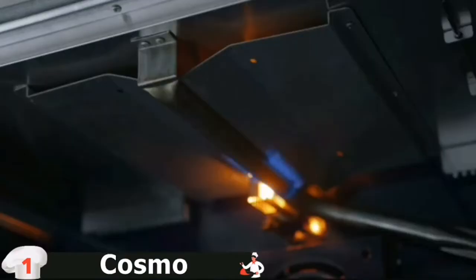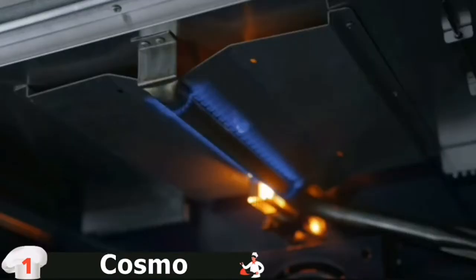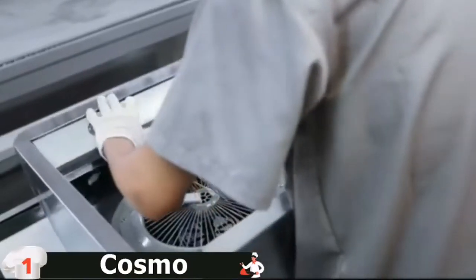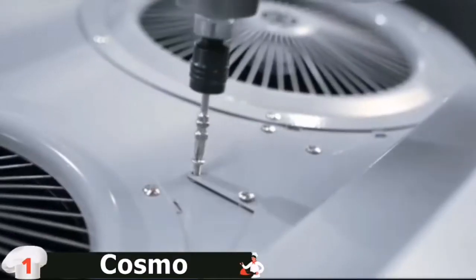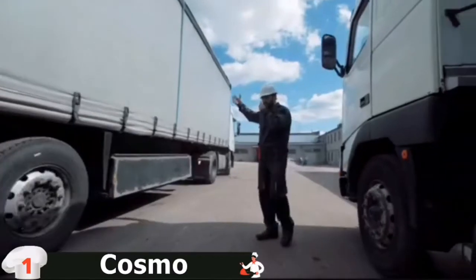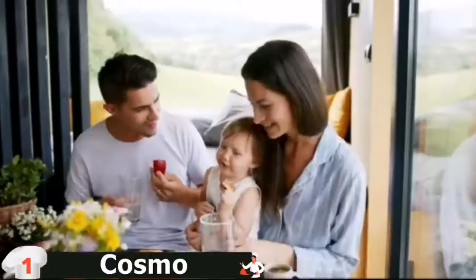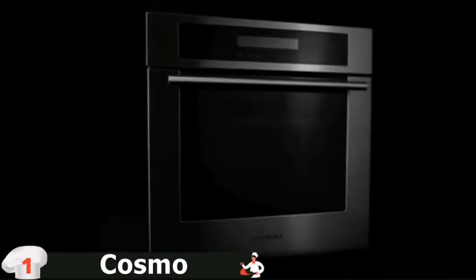This black porcelain gas cooktop features 6 sealed burners that give you precision and control while cooking, from simmering to boiling to frying — with 2 18,000 BTU burners, 2 12,000 BTU burners, and 2 9,000 BTU burners. The spacious 6.0 cubic foot oven features a fan to distribute heat evenly around the food and eliminate cold spots in the oven cavity. Food cooks more evenly in less time and at a lower temperature than a standard oven.